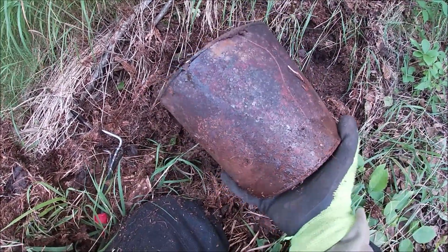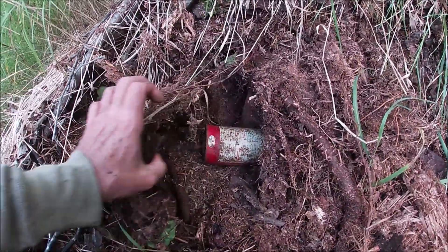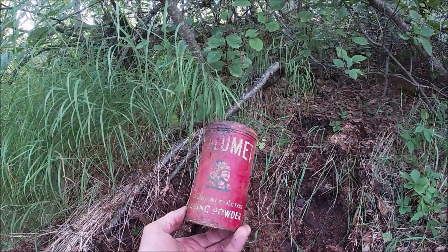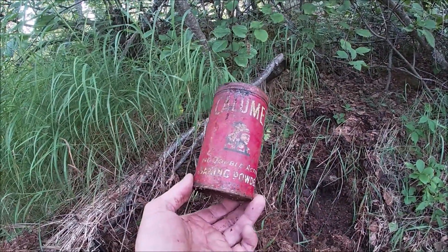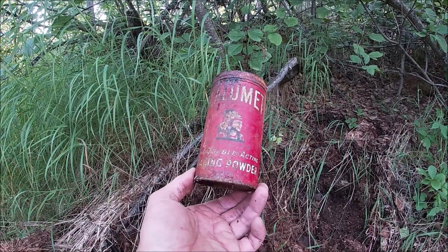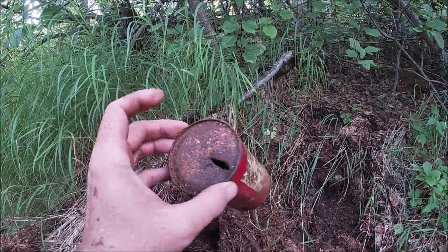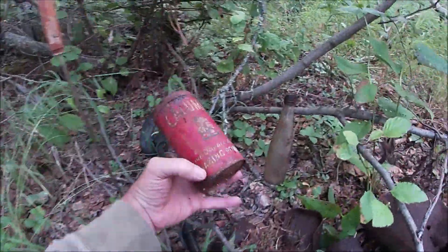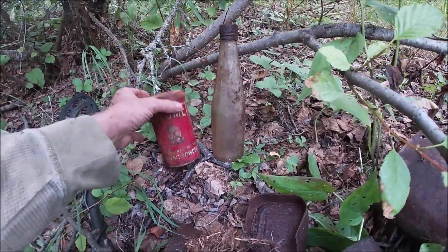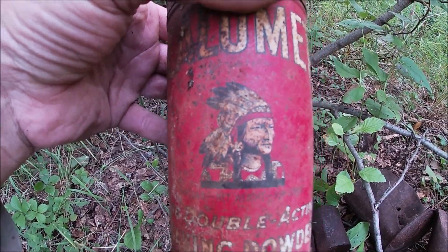I just pulled this big can out and I think this can was inside it — looks like it preserved it. Calumet double action baking powder — got the lid and everything. Hey, that's going home with me. Sweet — it's got a picture of an Indian on it. That's pretty cool.